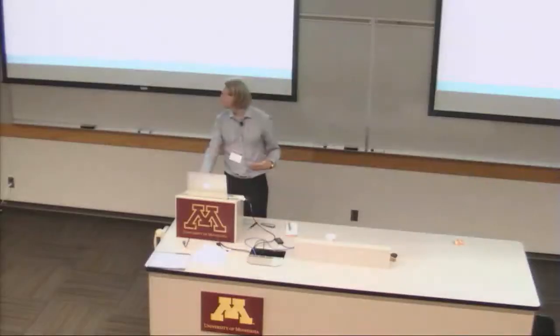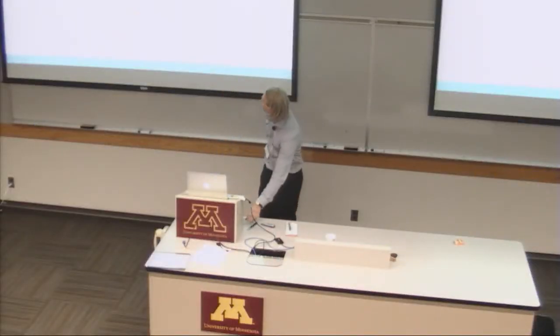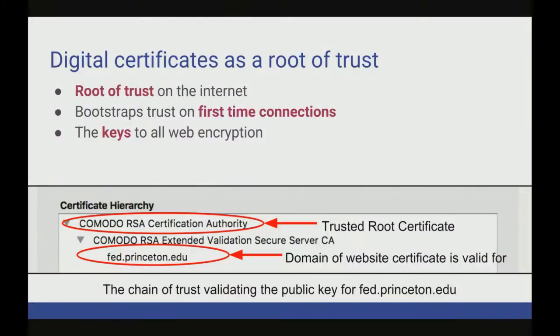Let's take a step back and motivate this problem. When I go to log in to my login page at Princeton University, the login server is hosted at fed.princeton.edu. But if I'm on somebody else's network, how do I know I'm actually getting the correct server? The answer is that they present their public key in a certificate, and their certificate has to be signed by a certificate authority that I trust.